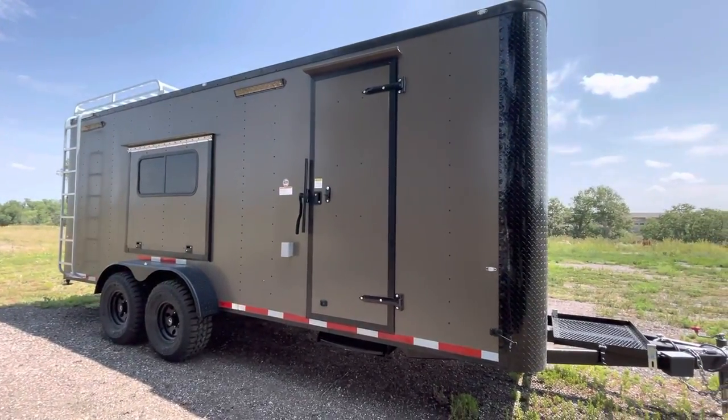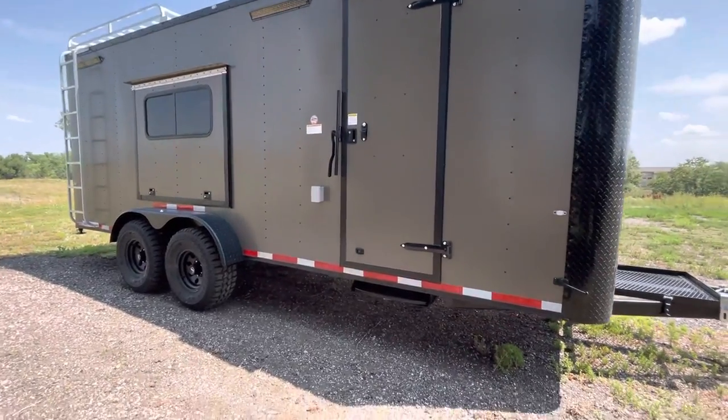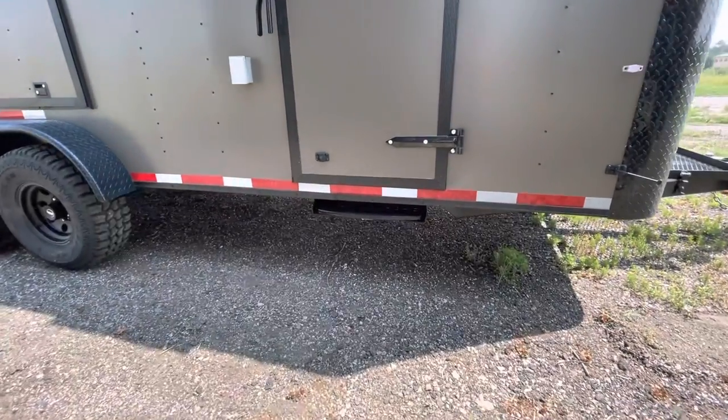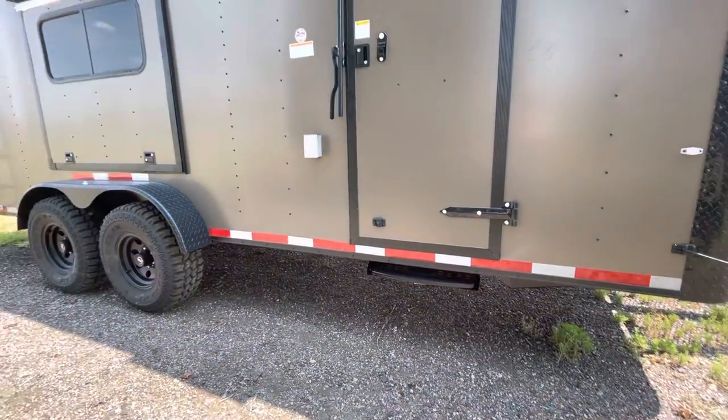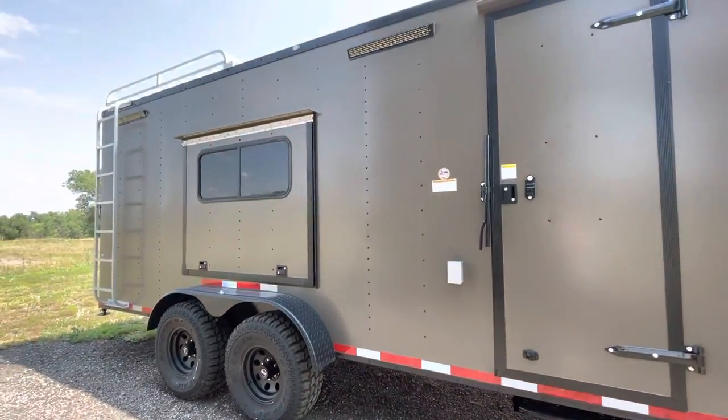The side door has been moved back on this unit, so if somebody wants to add cabinets or do their own build-out, this is a great unit for that. You also have the RV lock and Cambor step off that side door as well, because these trailers do sit up tall — about six inches taller than your standard trailer.